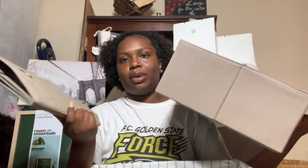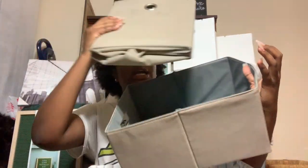Next I have some storage bins in tan and brown to keep things organized in my dorm, along with a brown woven basket storage bin — all from Target.